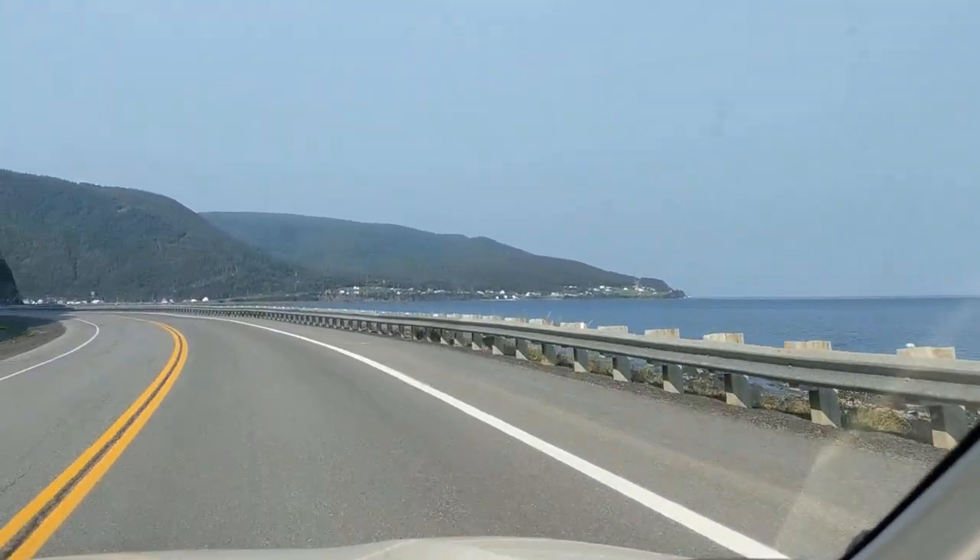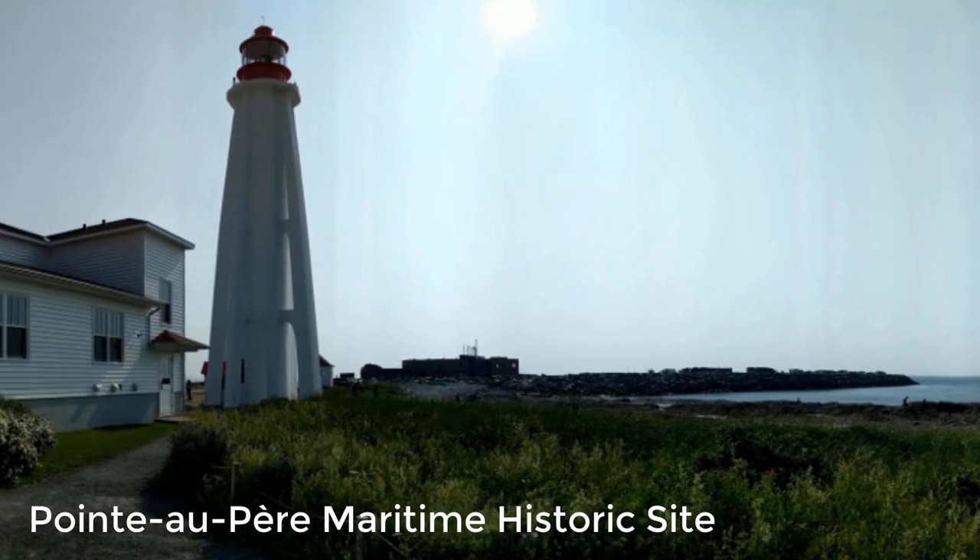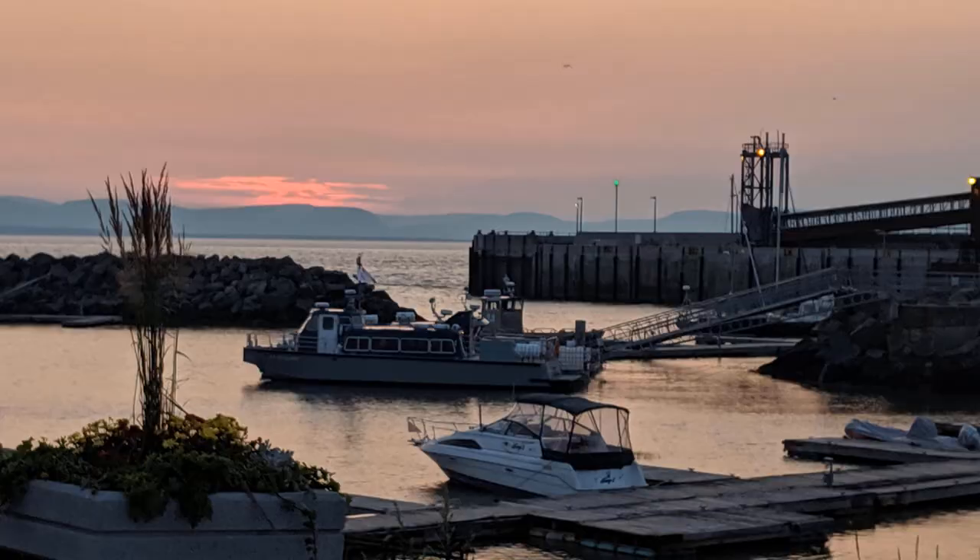We stopped at the second tallest lighthouse in Canada, Pointe-au-Père. There is also a submarine there to explore.